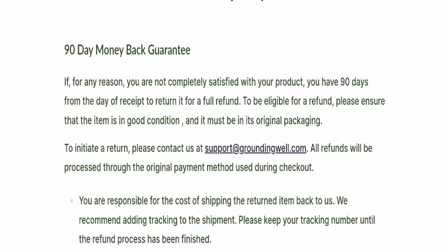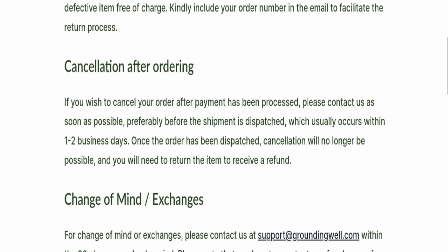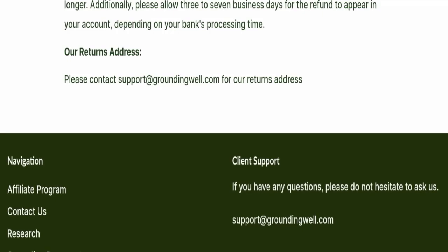Now let's talk about Grounding Well reviews. This website has received many customer reviews, both positive and negative. The trust index score of this website is only 1, which is very bad, and the business trust ranking is 58.4. Also, the content quality appears somehow plagiarized.